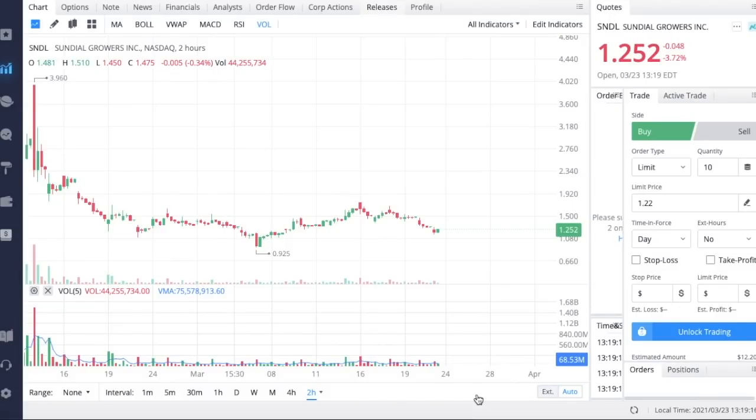Welcome back. In this video we're going to be talking about Sundial Growers, ticker symbol SNDL, and how all of this different news coming out about this company — a new shelf registration they are going to be filing and some other very key points — strongly suggest that they are going to be performing some massive acquisitions in the near future.